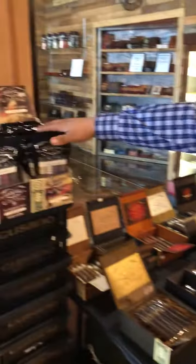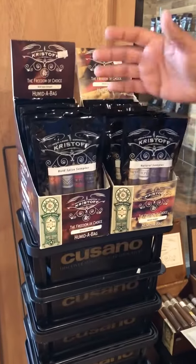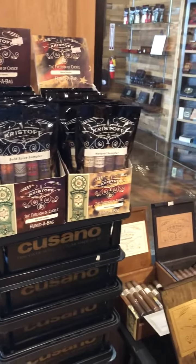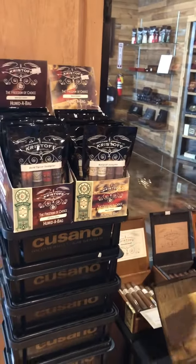We also have some sampler packs that we sell here. This is the Bowl of Spice — going to be like our medium sampler. Then we have the Natural, which is going to be like our milder sampler. So that kind of gives you a variety of different cigars that we sell.